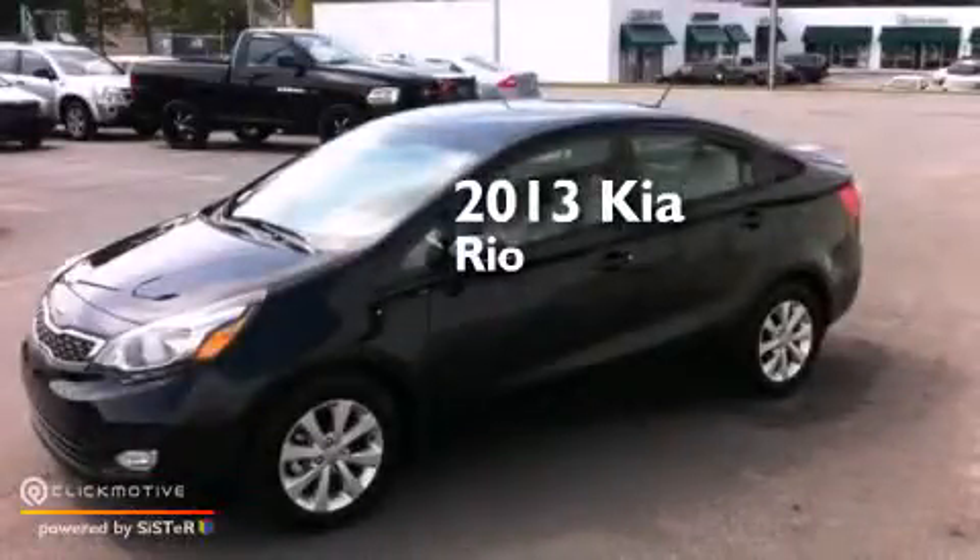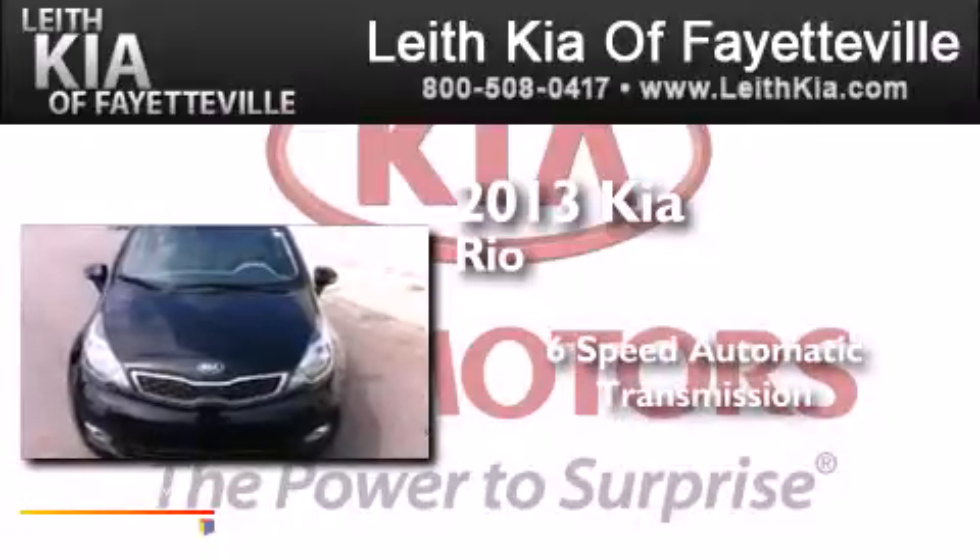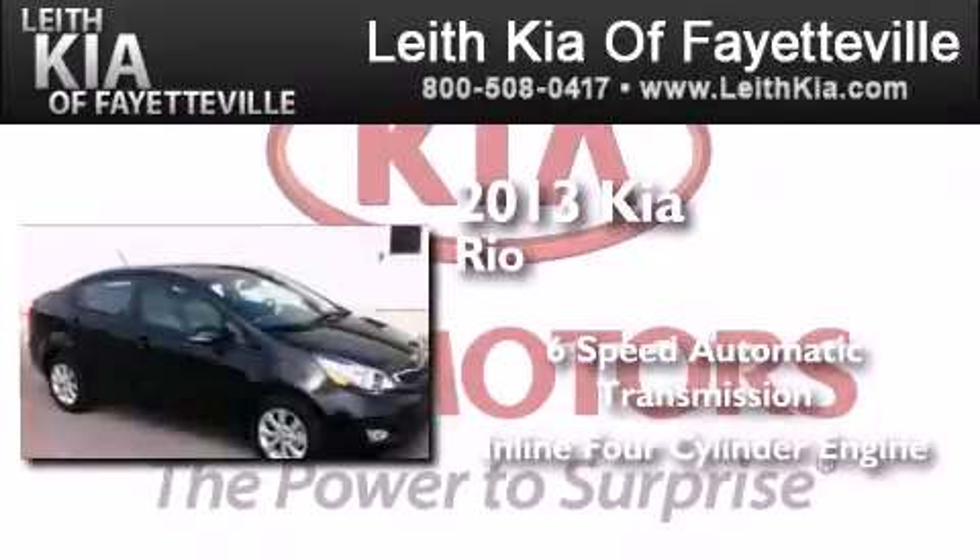This is a 2013 Kia Rio. This car has a 6-speed automatic transmission and an inline 4-cylinder engine.